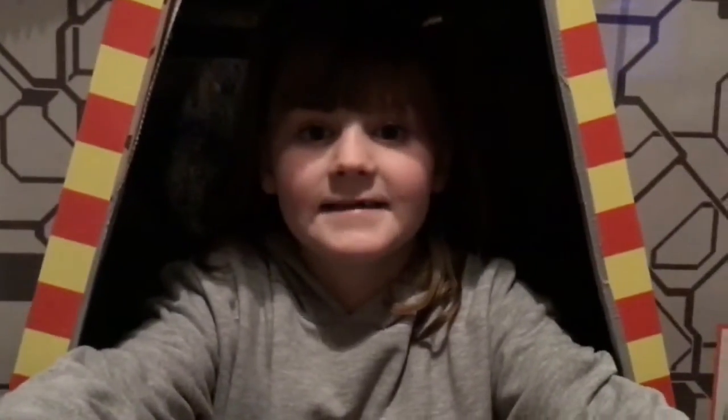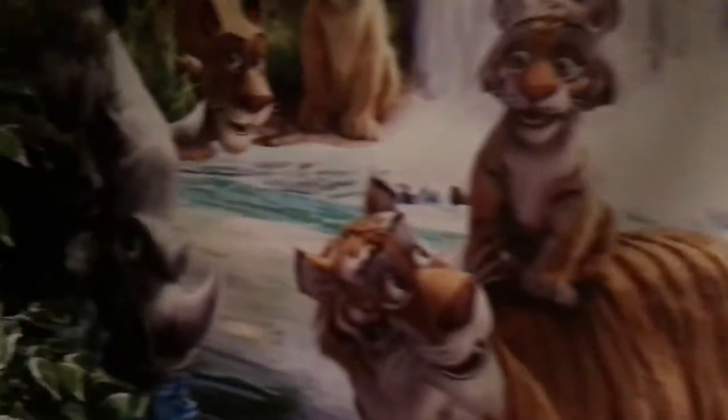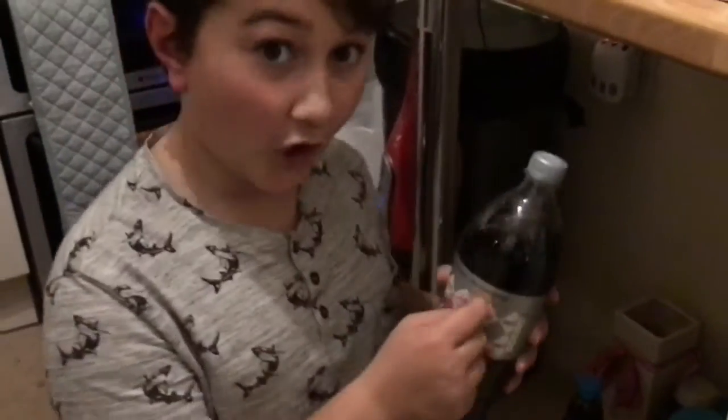So guys, I'm going to be hiding in the space. Guys, it's really dark but I'm hiding behind the tree. So guys, for this round I'm going to hide with this diet cone.